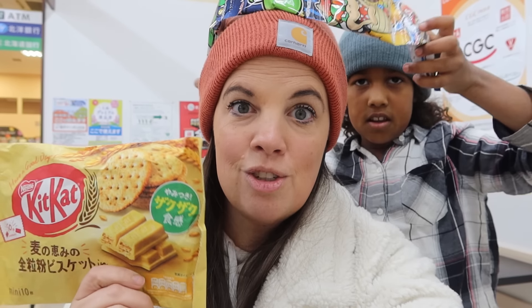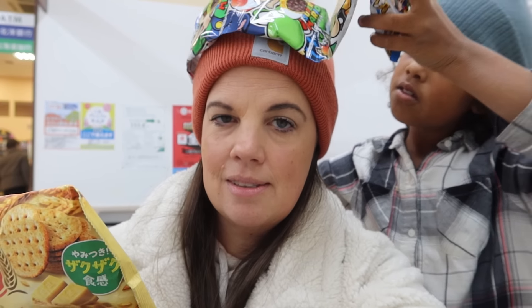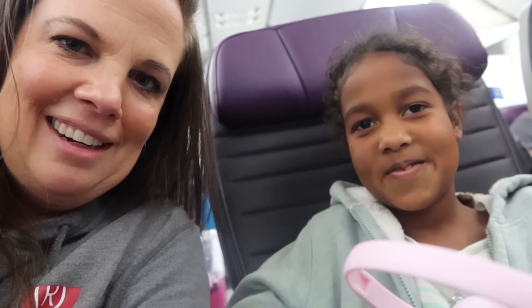Hi guys, welcome back to another video. Today I'm giving you my long-promised 'what I'm doing different in my house because I went to Japan' video. A few weeks ago I got home from an about two-week trip to Japan. I went to visit my son, who is living in Japan for nine months on a mission team, and I took my eight-year-old daughter Noelle with me.